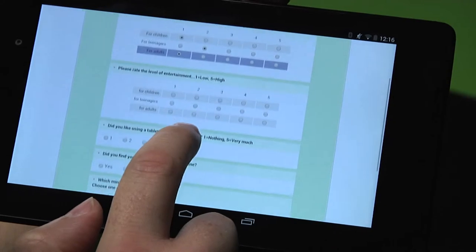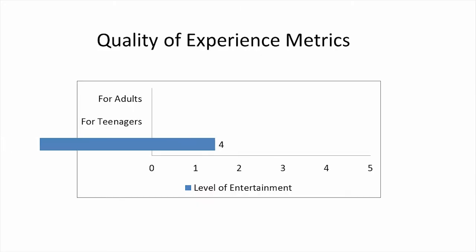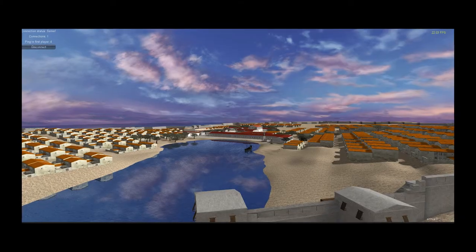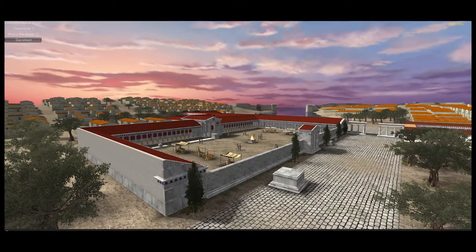The PlayHist experiment showed the great potential and interest that games have for historical content dissemination. It is particularly suitable for teenagers, but also for adults and children. Multi-user games become, on the other hand, a new way of creating products and services for the Tolos and the FHW.